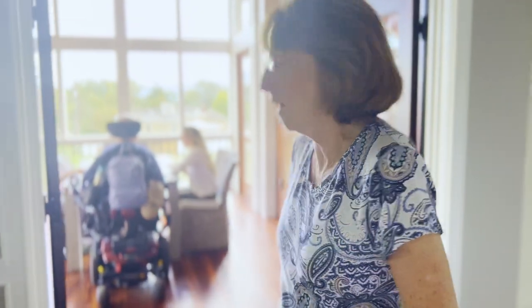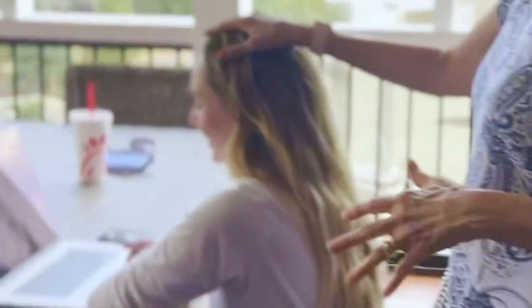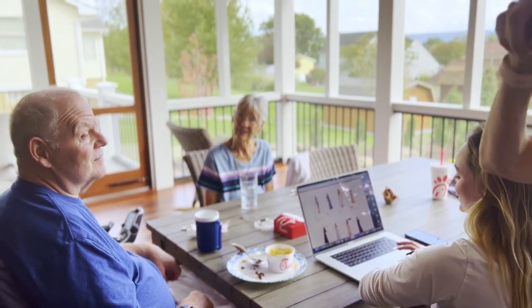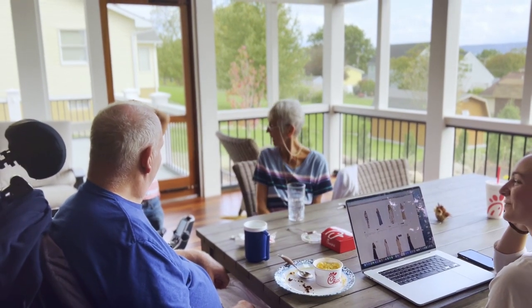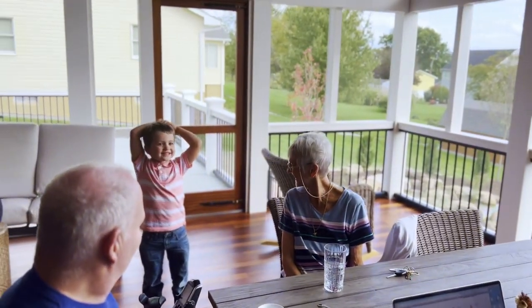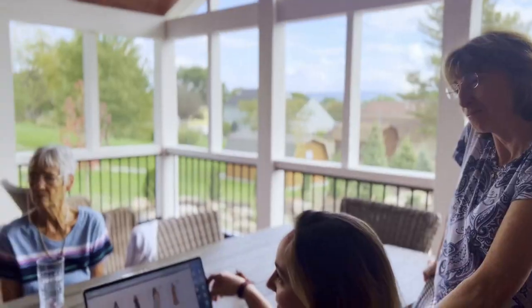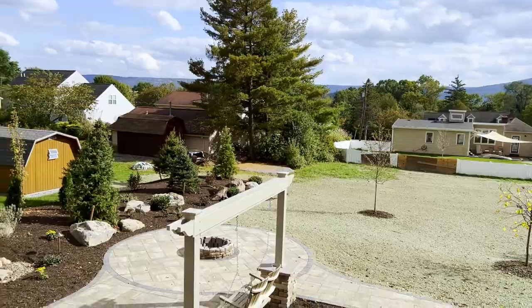We're still in the process of moving in. The house got remodeled because of the accident. A month ago we moved back in but we're still settling. Hello everybody — we're all here! This is my son Chase, he's five years old.